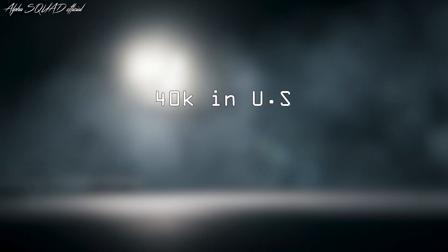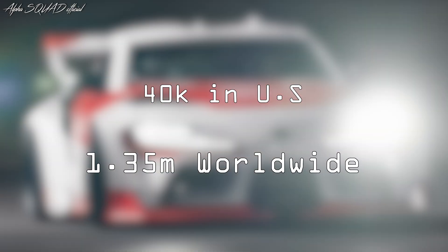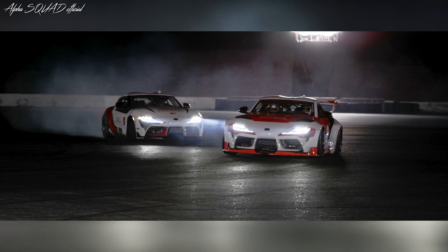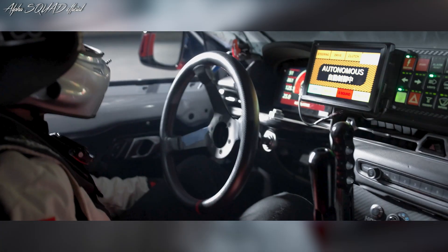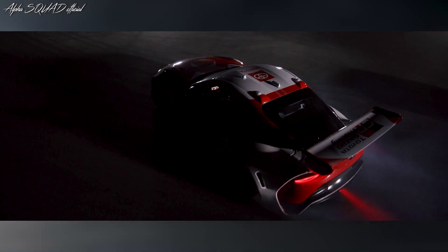Every year, car accidents cause over 40,000 deaths in the United States and around 1,350,000 deaths worldwide. Many of these accidents happen because drivers lose control of their vehicles in tough situations. The technology developed by Toyota Research Institute could help prevent these accidents by automatically taking control when it's needed most, just like a professional driver would.